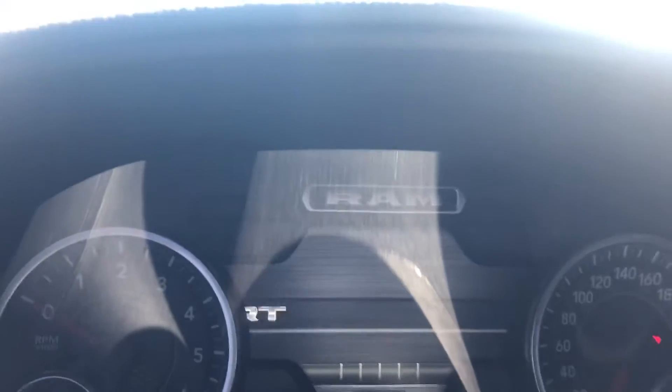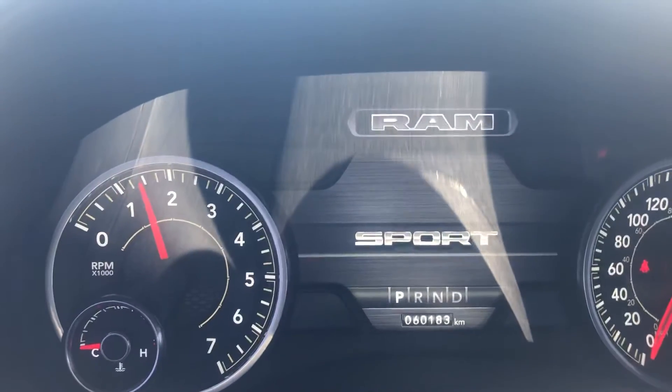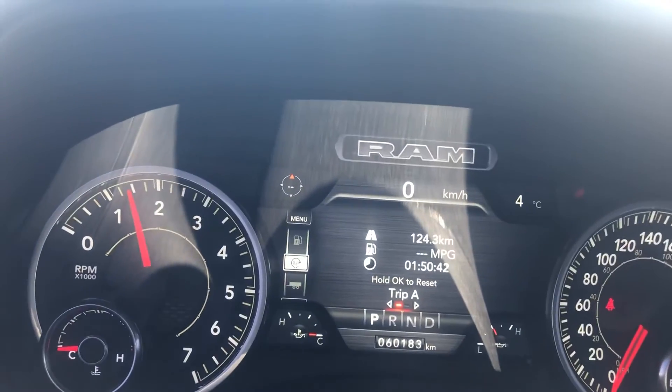Getting into the truck now and starting her up. She starts like a beauty. You'll see there's 60K on it.